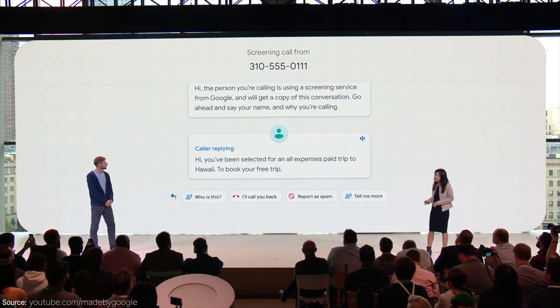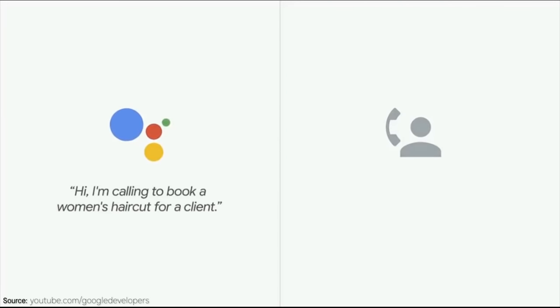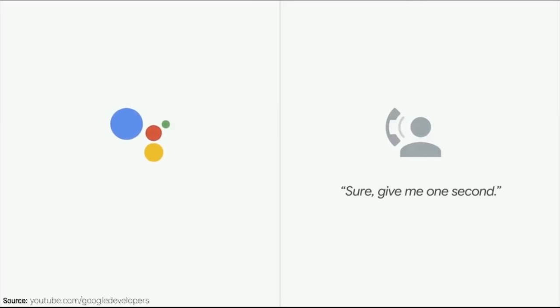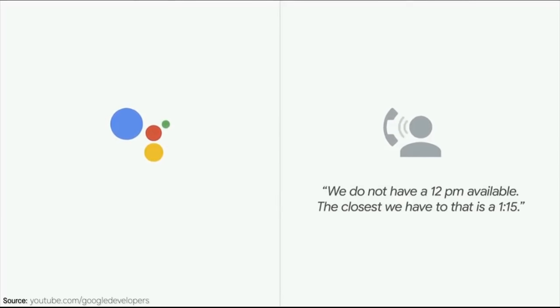Google also announced that Google Duplex is going to be launching soon. This is the AI software you probably saw a few months ago, which will allow the Assistant to make phone calls for you. So if you're trying to set up a haircut appointment, it can do it — it'll actually talk to the person on the other end just like a natural conversation, even though that person is talking to an AI assistant. This will be launching in November in select cities to Pixel owners.